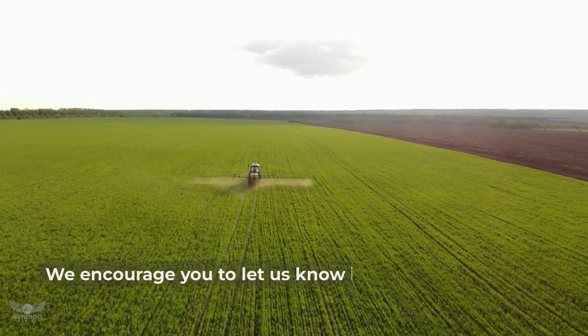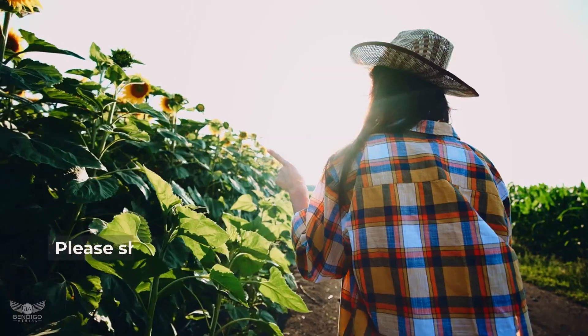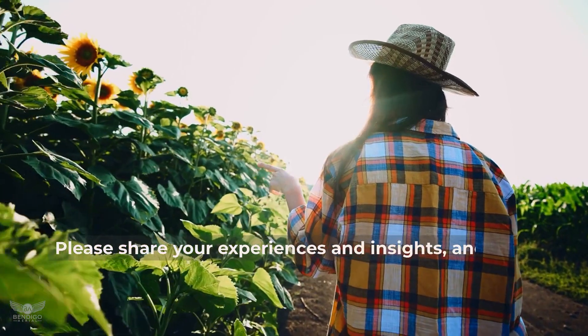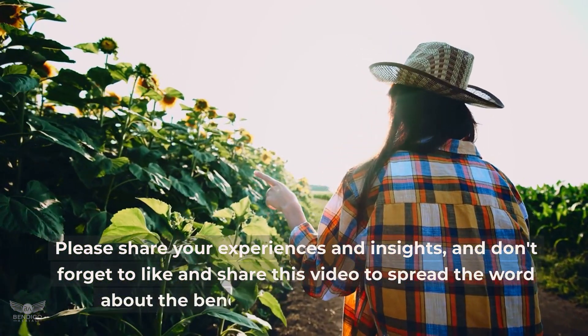We encourage you to let us know in the comments how you currently use aerial drones within your farm. Please share your experience and insights, and don't forget to like and share this video to spread the word about the benefits of drones in agriculture. Thank you for watching.